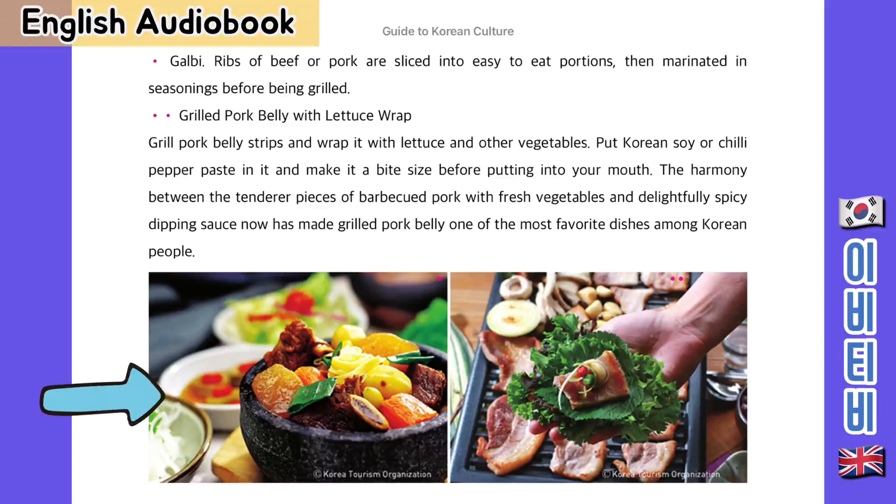Kalbi — ribs of beef or pork that are sliced into easy-to-eat portions, then marinated in seasonings before being grilled. Grilled pork belly with lettuce wrap: take grilled pork belly strips and wrap them around lettuce and other vegetables, put Korean soy sauce or chilli pepper paste in it, and make it into a bite size before putting it into your mouth. The harmony between the tender pieces of barbecued pork with fresh vegetables and a delightfully spicy dipping sauce has made grilled pork belly one of the most favourite dishes among Korean people.